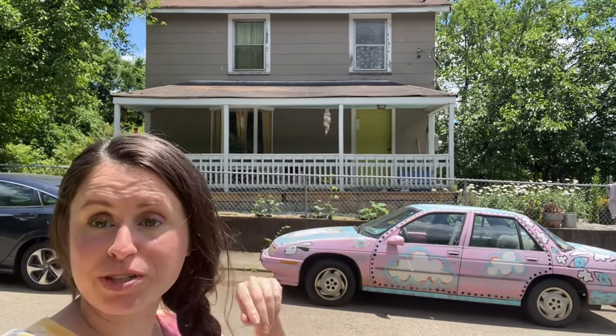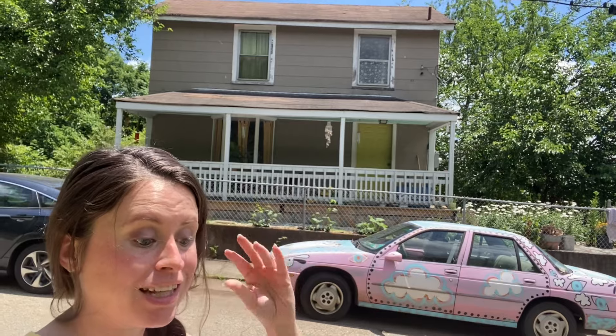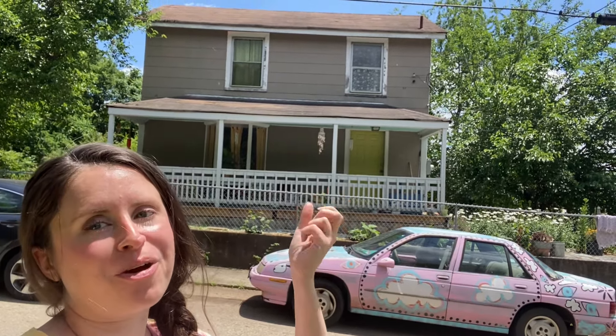Hey y'all, it's me Azalea and you're watching my YouTube channel Azalea's Way. Today I'm going to tell you how we bought this house for twenty thousand dollars cash. It was legally uninhabitable and we turned her into our home.